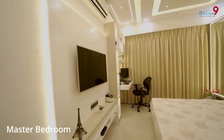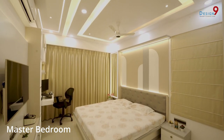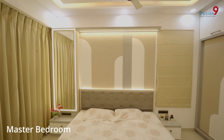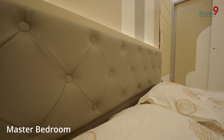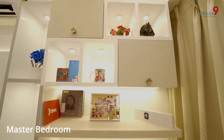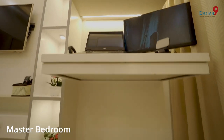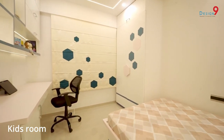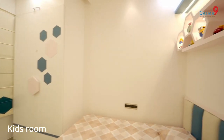Finally we decided to go with Design 9 Interiors. The journey started — Nina and team shared a quotation followed by 2D and 3D layout designs. Though they shared a lot of options, we had our own customization requirements, and they never said no to any of the customizations we suggested.